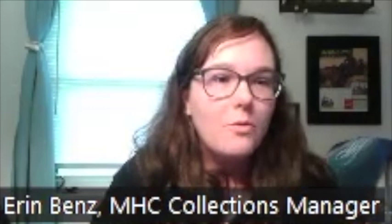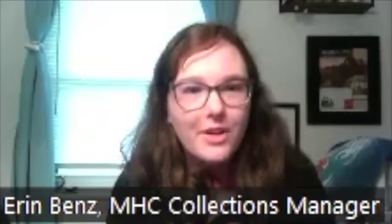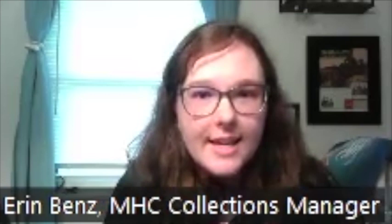It is seven o'clock on the dot, so I think we can go ahead and get started. Welcome everybody. Welcome to our History at Home, Modern Architecture in and around Montclair. I'm glad you guys could all join us this evening. My name's Erin Benz. I'm the Collections Manager at the Montclair History Center. I'm co-hosting with Helen Fallon, who's our Montclair History Center trustee.